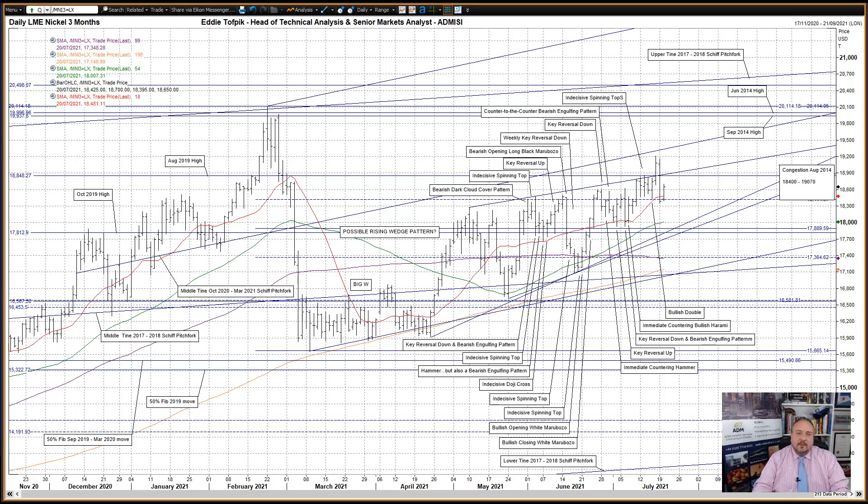Hello, my name is Eddie Tofbick. I'm Head of Technical Analysis and Senior Markets Analyst at ADM Investor Service International Limited. Here is your weekly technical analysis of LME 3-month Nickel and Zinc. I'll start with LME 3-month Nickel.